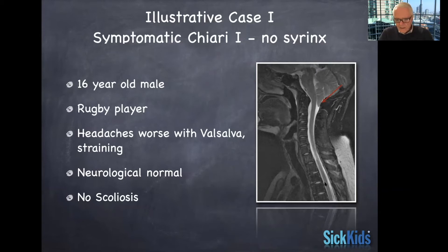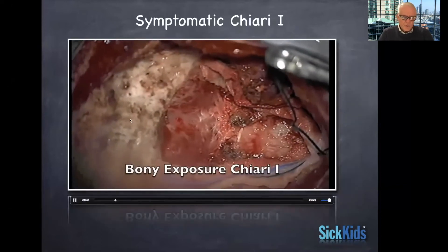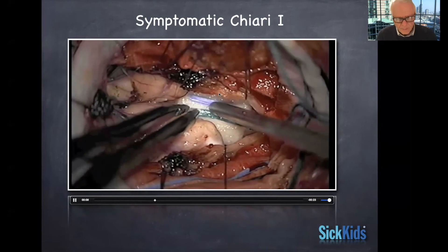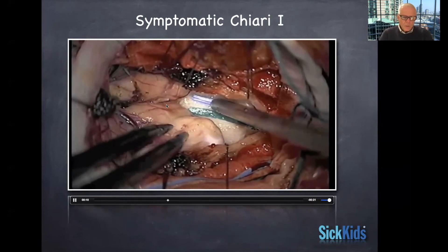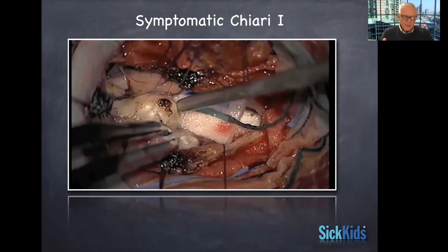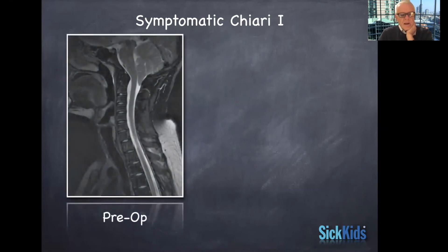This is a video showing the bony exposure — the occipital bone is here. We've already opened the dura in a Y-shaped pattern, and now we're mobilizing the cerebellar tonsils, getting them to be smaller and rounded, to come up towards the obex. You want to be able to see the obex, because that tells you you've identified the opening of the bottom part of the fourth ventricle that allows CSF to come out and circulate properly.